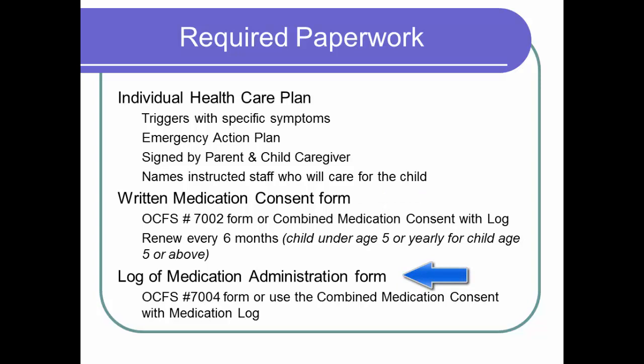The medication expiration date must be current as well. These expiration dates should be checked regularly according to your program health care plan. If using the OCFS number 7002 medication consent form, it is necessary to have a third required form, which is the OCFS number 7004 log of medication administration form that documents the date, time, dose, symptoms, and the name of the staff administering the medication. The OCFS log of medication administration form should be placed together with the OCFS prescription written medication consent form. The combined form has the log incorporated into it, so no additional forms are needed.